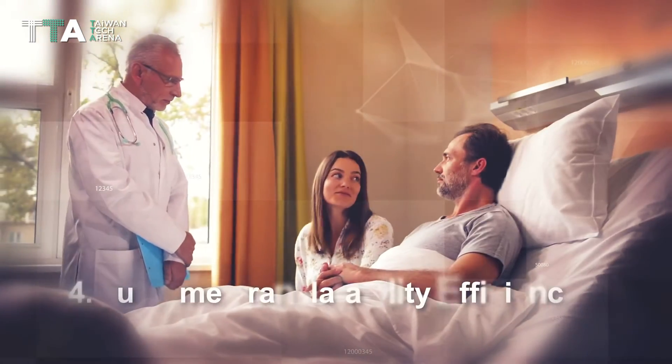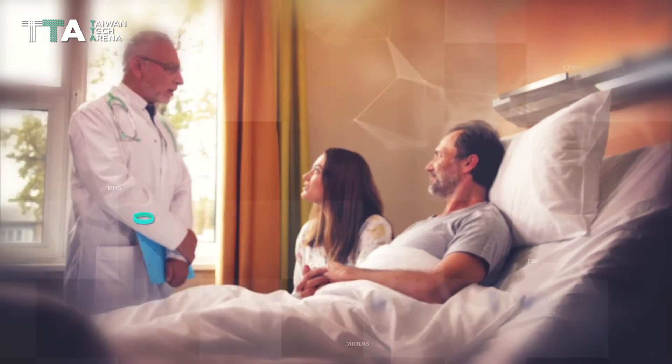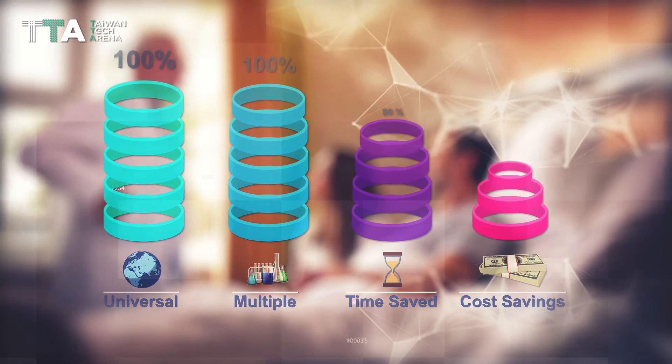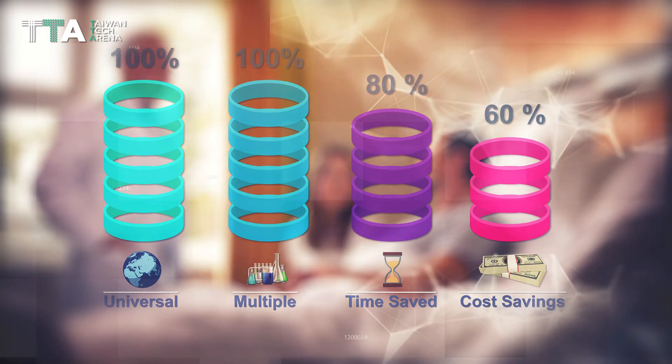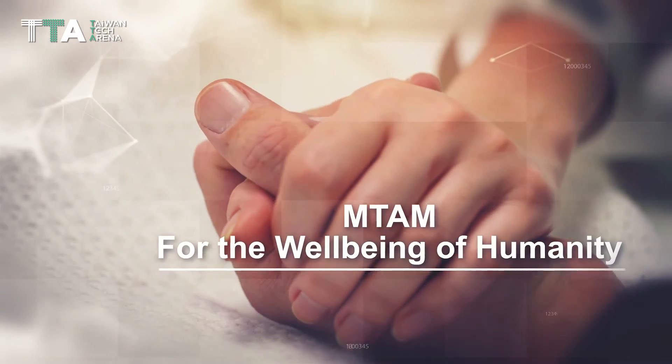Fourth is outcome translatability, which would significantly reduce the overall cost, time, and risk of cancer treatment and drug development. MTAM Tech, for the well-being of humanity.